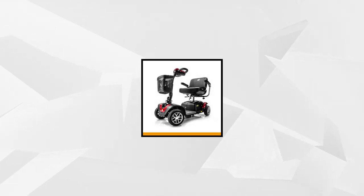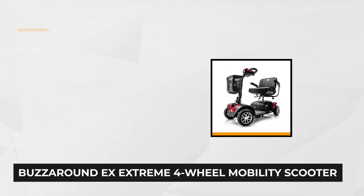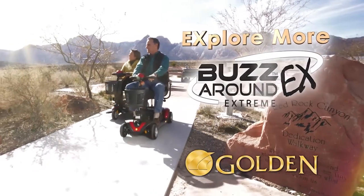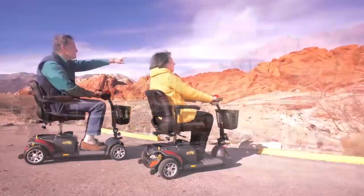Our fifth item is the BuzzAround EX Extreme 4-Wheel Mobility Scooter. This high-performing product is equipped with large industry-leading 2U1 batteries capable of letting you travel up to 18 miles per single charge at a top speed of 5 miles per hour. It holds the record of being the fastest among the BuzzAround family, and is renowned for its easy portability and lightweight quality, along with the full benefits of a full-size scooter.